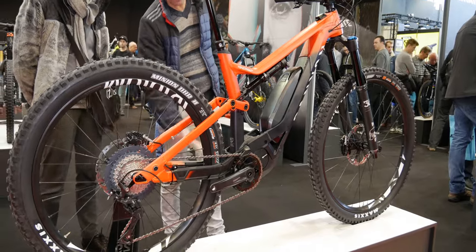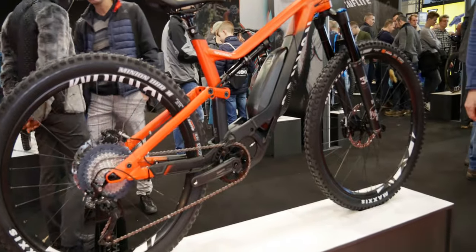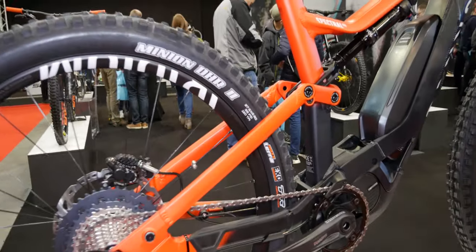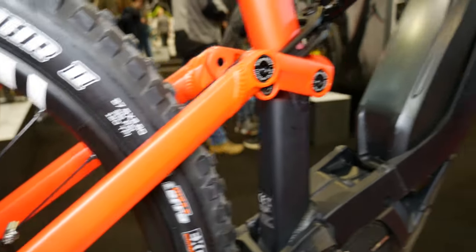I personally own the normal Spectral so I'm really interested in knowing the difference between the e-bike and non-e-bike, especially when it comes to descending, because we all know it's obviously going to climb a lot better because of the motor.